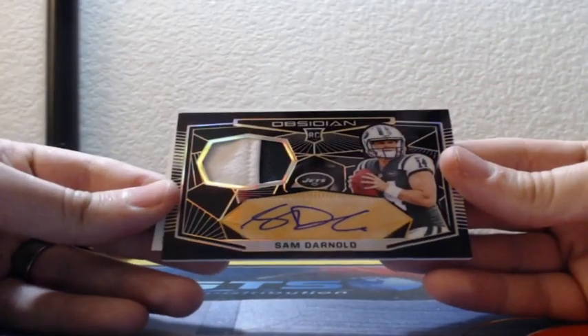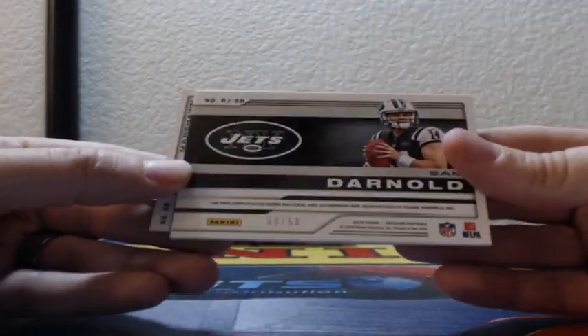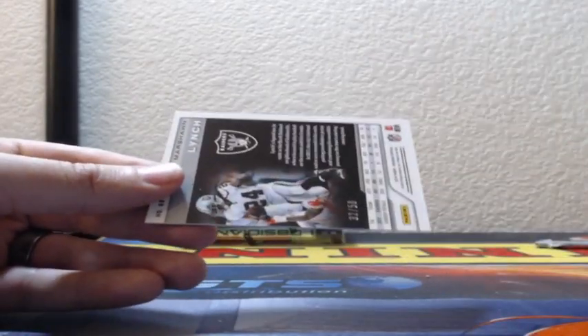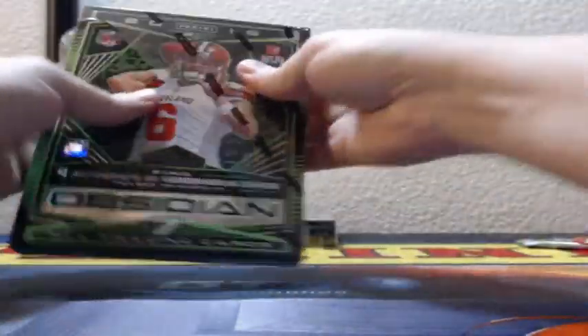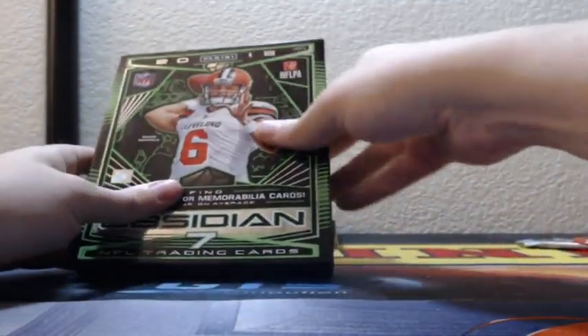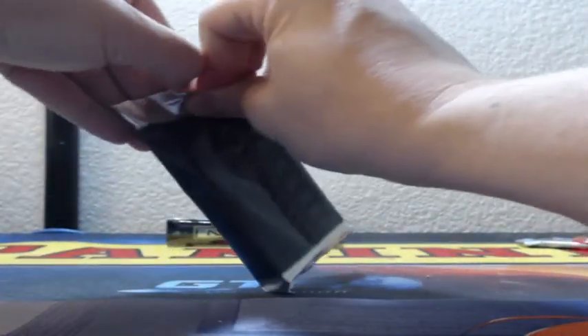And there he is — Sam Darnold, two color patch autograph RPA for the Jets, 39 of only 50. Boom. And there's Beast Mode, Marshawn Lynch for the Raiders. Doing pretty good so far, Juice. Or like a Derek Carr auto — we'll see.